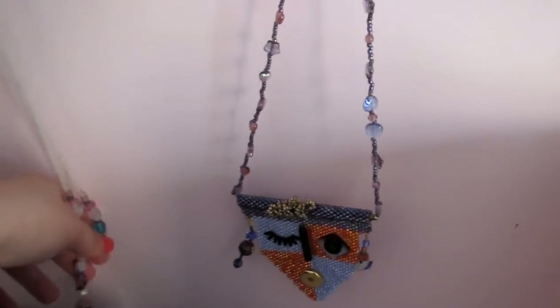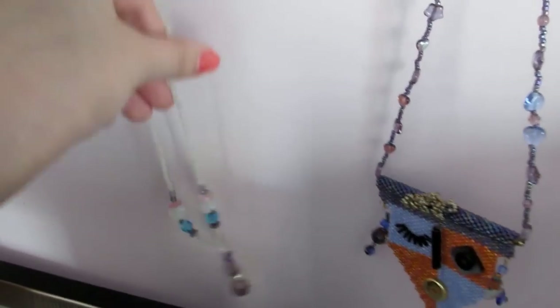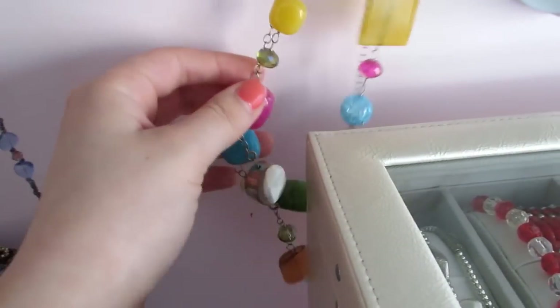First, I have three necklaces along my little wall here. These two are made by my great aunt — I also said that in my room tour, but I'm just letting you know since this is my jewelry collection. And then I think my aunt got this one for me in Mexico. So those are just three fun little decorative necklaces that I have out here.